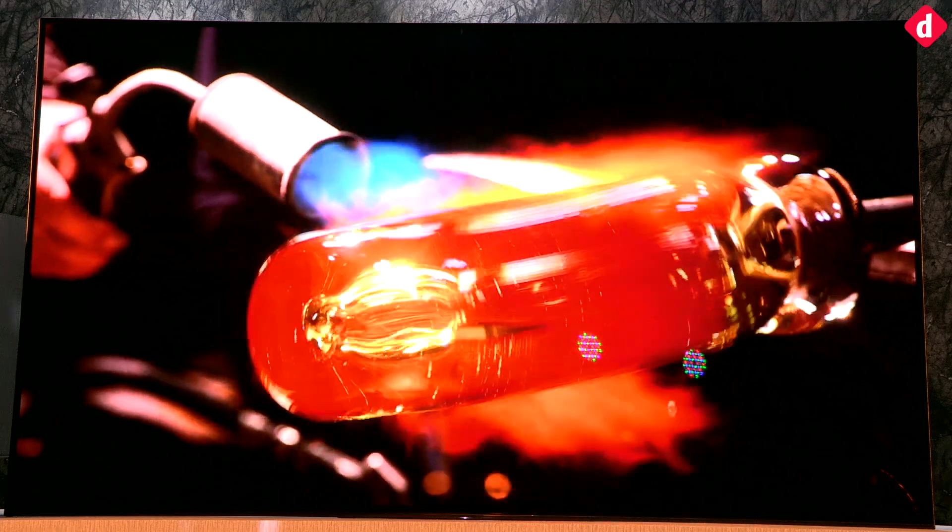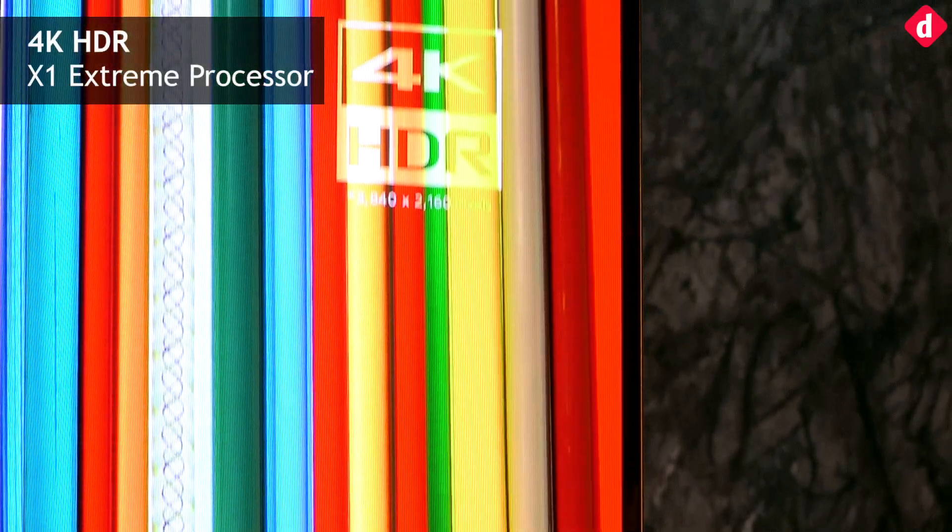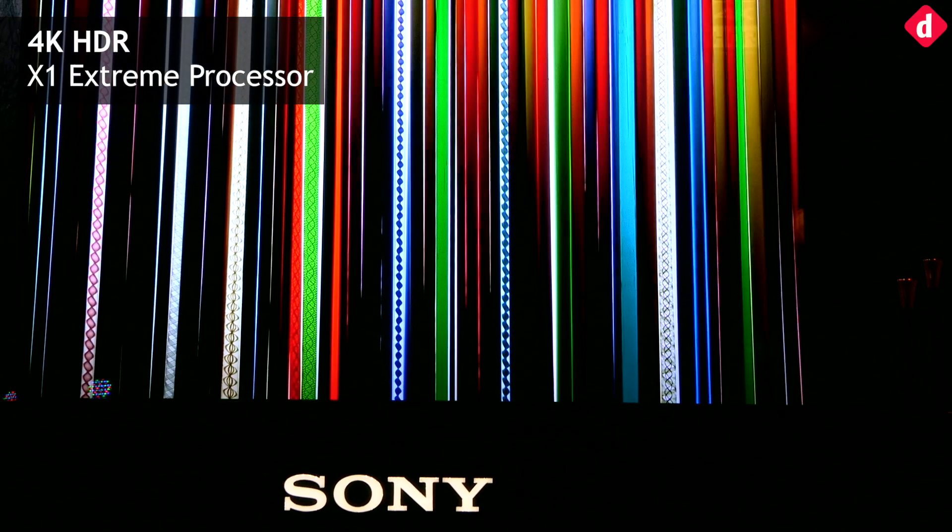The new TVs support 4K HDR picture with Dolby Vision HDR format. They sport the new 4K HDR Processor X1 Extreme, which the company claims offers 40% more real-time image processing compared to the 4K Processor X1.